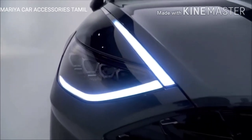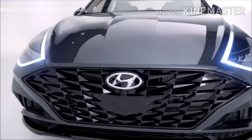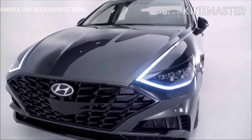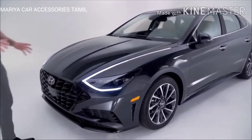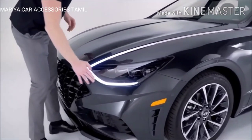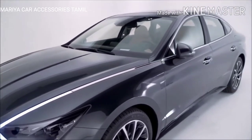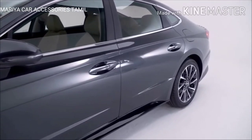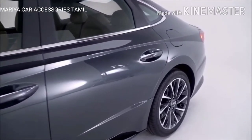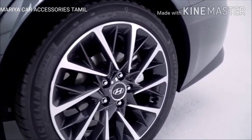Elements like that elongated wide sporty front grille, that elegant swooping hood, and those stunning full LED headlights that include daytime running lights — which seamlessly integrate into the main vehicle body. Speaking of that vehicle body, you're going to notice aggressive curves and sleek lines that embody that sport coupe design influence.